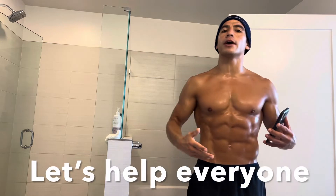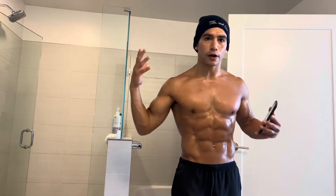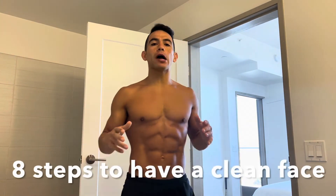Subscribe, share, and like this video so we can help everyone who has low self-esteem and no confidence, because I once also had acne on my face. Today I'm gonna show you several things that will help you clear out your acne and boost your confidence and raise your self-esteem.